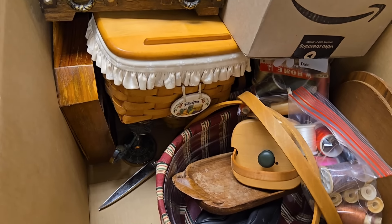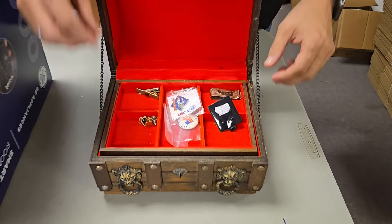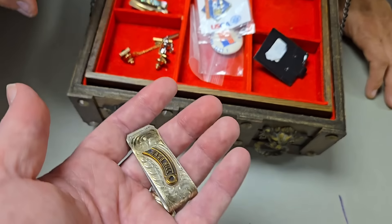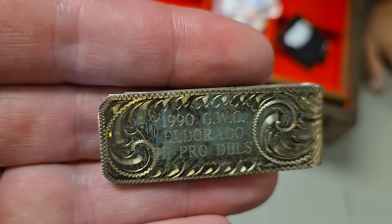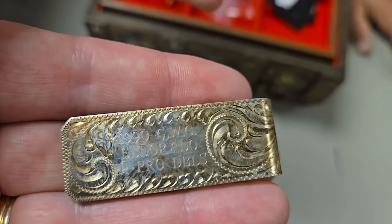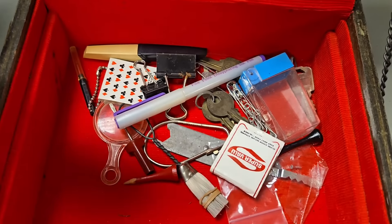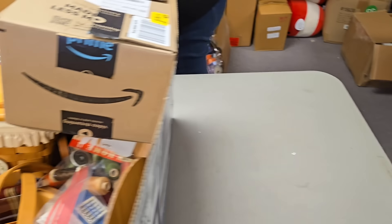We've got several Longabergers in there. Let's see what's in the treasure box. Got some cufflinks, some tie tacks, and a money clip. It says Sage Hill — feel how heavy that is. It says something on the back too — 1990 El Dorado something. I'm wondering if it isn't sterling. We always sell the boxes with stuff in them as-is, so whatever's in the box we sell with the box.